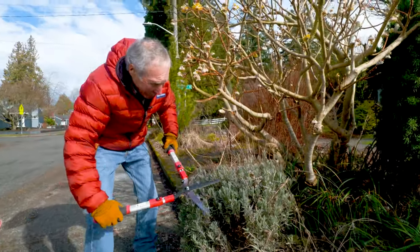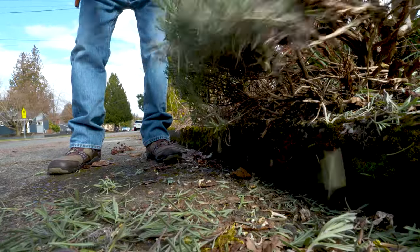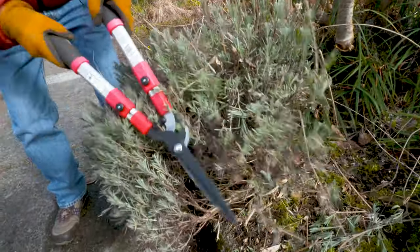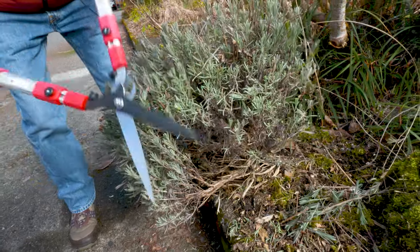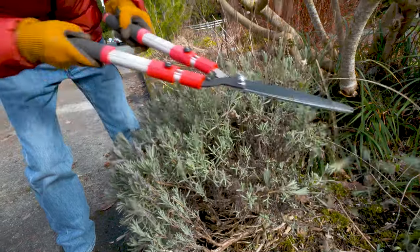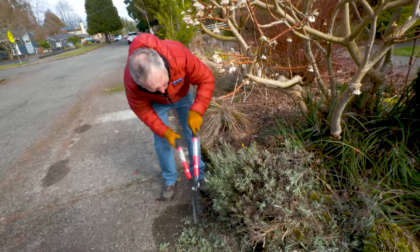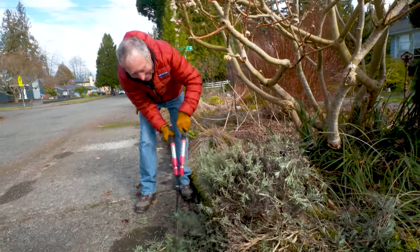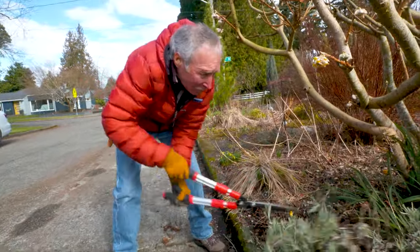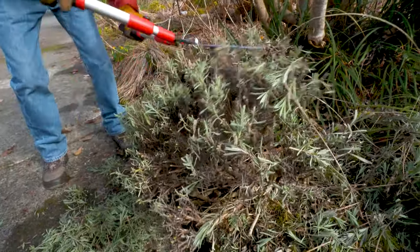Don't let your spouse get their hands on these hedge shears — they'll turn all your plants into balls and donuts. The trick to keeping lavender from getting bare stems is you have to shear them down to one half inch above the bare stems, every spring. We don't want to cut into the old woody stems down here — we want to cut about a half inch above those. If you cut down to the very bottom, it'll grow back one year if you're lucky, and then the whole plant will just fall apart.